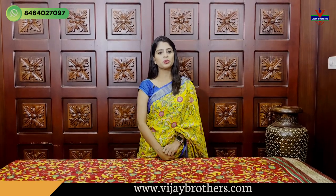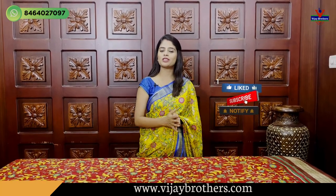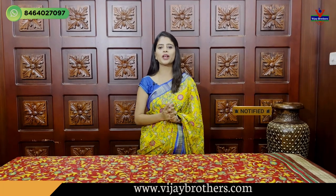Hello all! Namaste! Welcome to Ujjai Brothers! This is Monica. So, in this episode, two different varieties of sarees are being shown. One is party wear and the other is suitable for office and delivery. Perfect saree shopping episode.